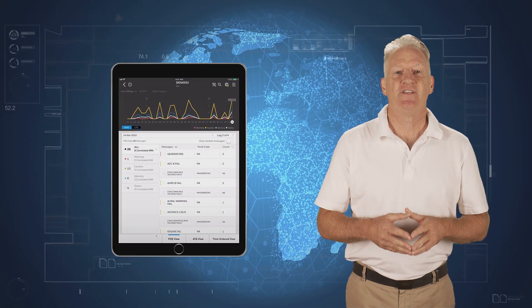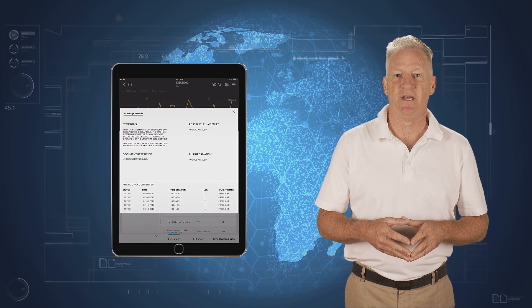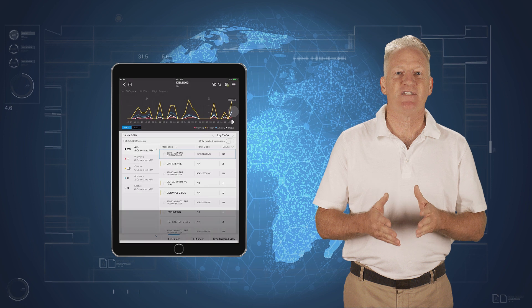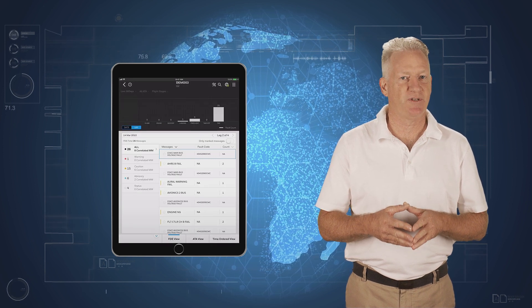Analytics and machine learning are also used to address random failures which cannot be predicted. Our Maintenance Advisor app reduces troubleshooting time and improves first-time resolution. Through a mobile device, the system automatically classifies fault codes and recommends appropriate corrective actions to the engineer.